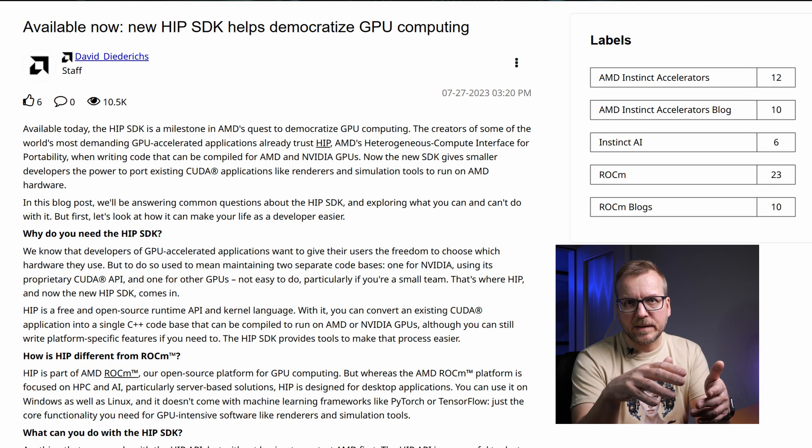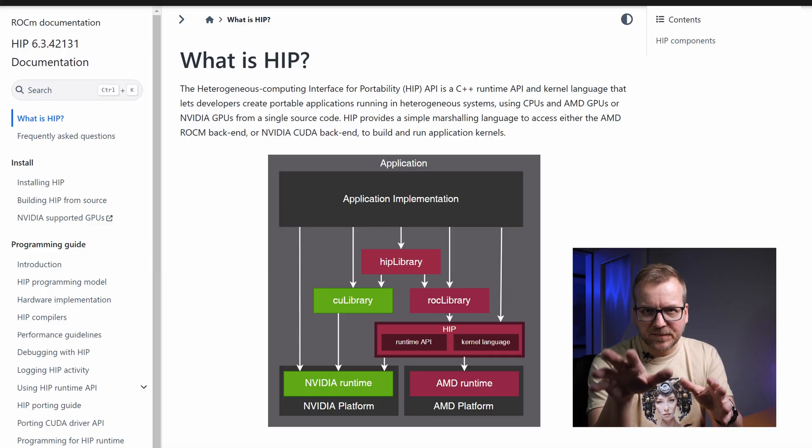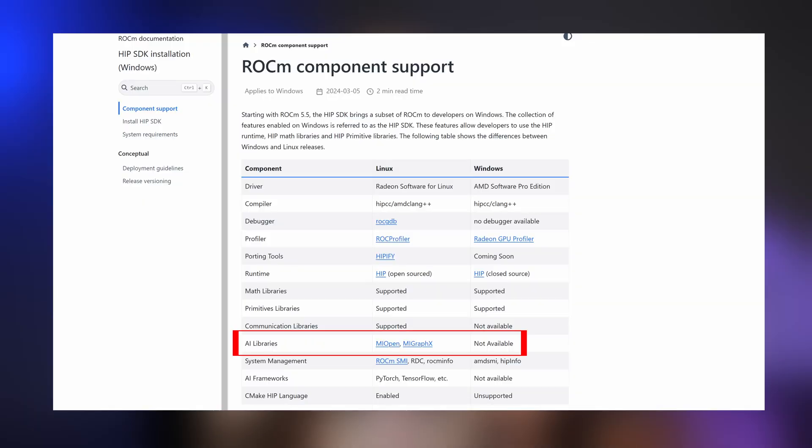In July 2023, AMD announced ROCm HIP support for Windows. Many mistook this for full ROCm compatibility on Windows, but HIP is different. It's a tool designed to help developers transition their code from CUDA to run on AMD GPUs — not the ROCm AI libraries themselves. Moreover, HIP requires developers to actively modify their source code. It's not a plug-and-play solution.